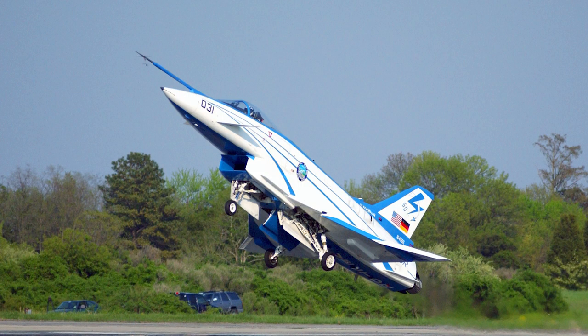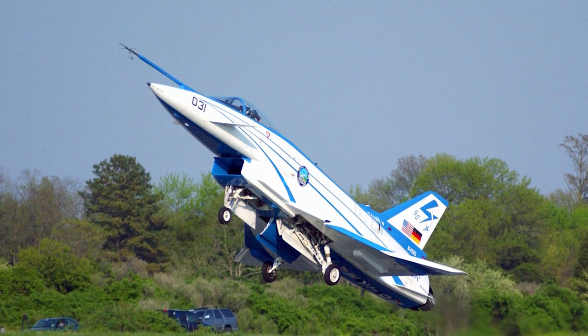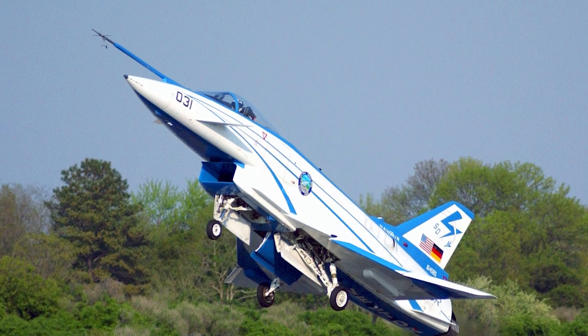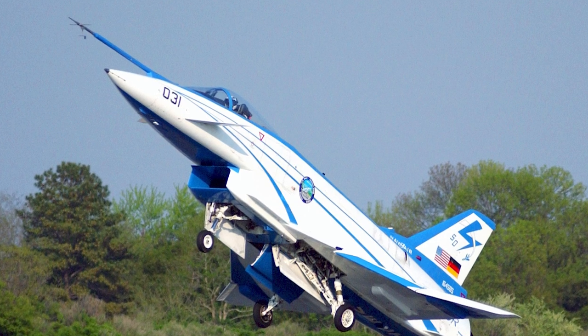Between 2000 and 2003, the X-31 was used for testing that the inertial navigation system or global positioning system accurately guides the aircraft, with the centimeter accuracy required for on-the-ground landings. This culminated in the first ever autonomous landing of a manned aircraft with high angle of attack and short landing.